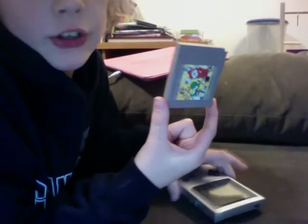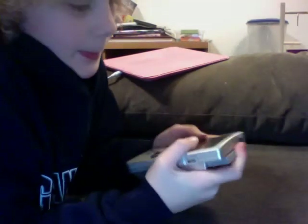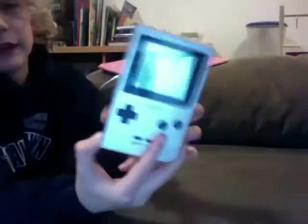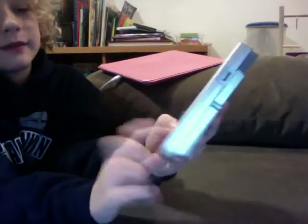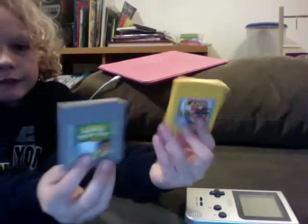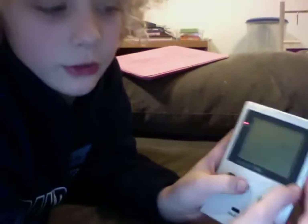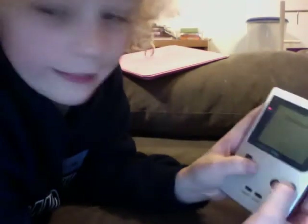My favorite game for it is actually this game. It's called Yoshi. The cool thing is you can get a Game Boy for like $40, and then you can get some games for like $5 and stuff. So if you want a Game Boy, you can get it for pretty cheap. I'm gonna try to find a way to show you this game and be able to see it, too.